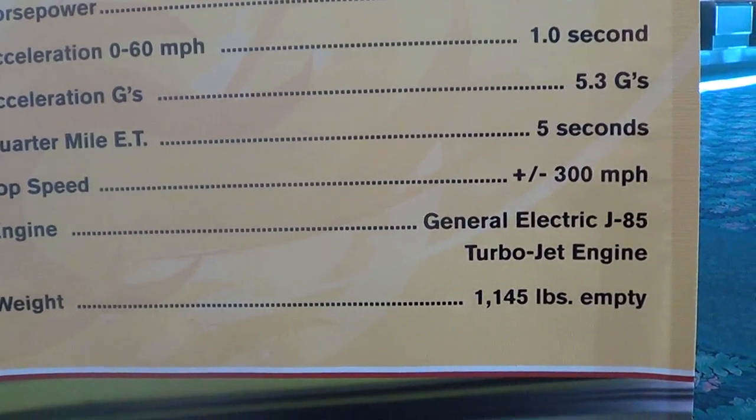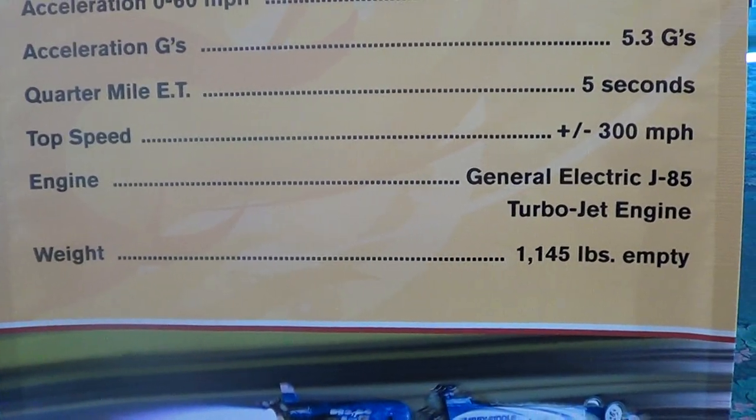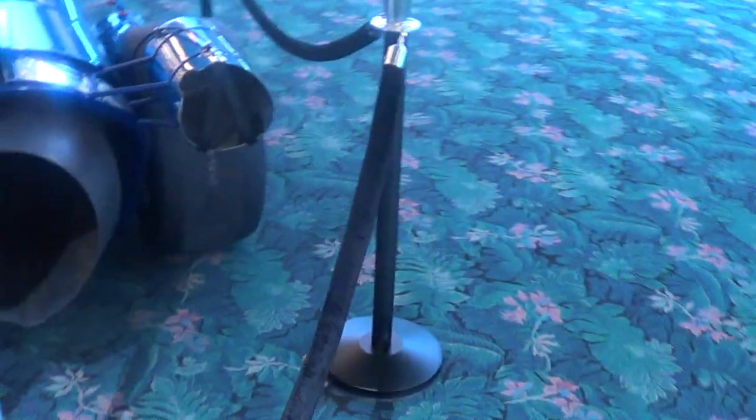The engine is a General Electric J85 turbojet engine, and the weight of this vehicle is 1,145 pounds when it's empty. Let's go around the other side.